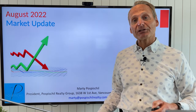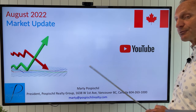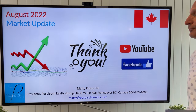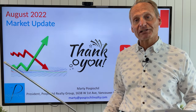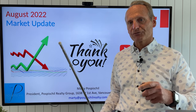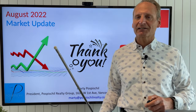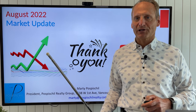That's my August 2022 market update — I hope you enjoyed it. Please subscribe to my YouTube page or like us on Facebook. If you have any questions, feel free to email me. Thank you for joining us. Enjoy the cooler weather we're getting — it's going to get hot again next week. Have a great rest of the month.